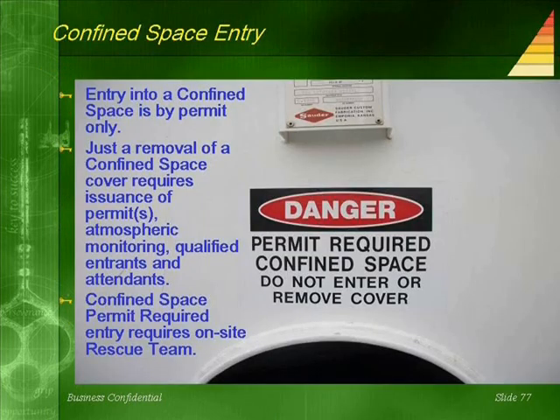Confined space entry: entry into a confined space is by permit only. Just the removal of a confined space cover requires issuance of the permit, atmospheric monitoring, and qualified entrance and attendance.